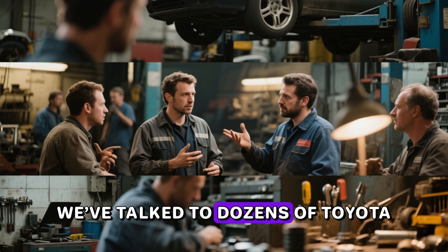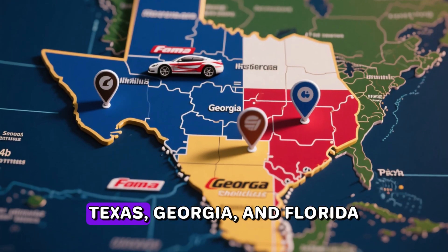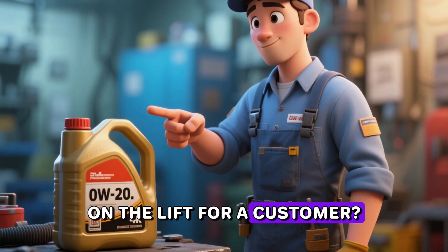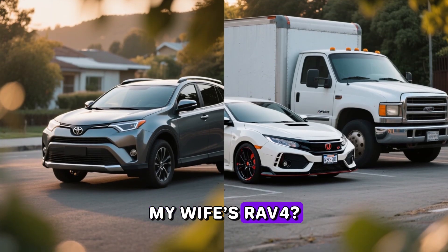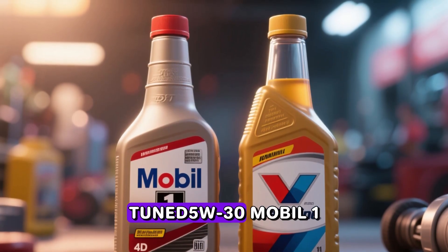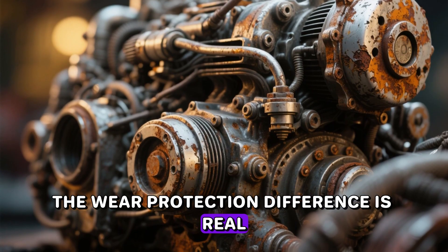Part eleven: what dealership techs run in their own cars. We've talked to dozens of Toyota master techs, Honda line technicians, and independent Japanese car specialists in Arizona, Texas, Georgia, and Florida. The overwhelming majority say something like: 'On the lift for a customer — 0W-20 bulk, because that's what the computer spits out. My wife's RAV4, my son's Civic, my personal truck — tuned 5W-30 on Mobil 1 or Valvoline, every single time.' Their reasoning is always the same: the wear protection difference is real, the fuel economy penalty is tiny, and they're the ones who see the torn-down engines.